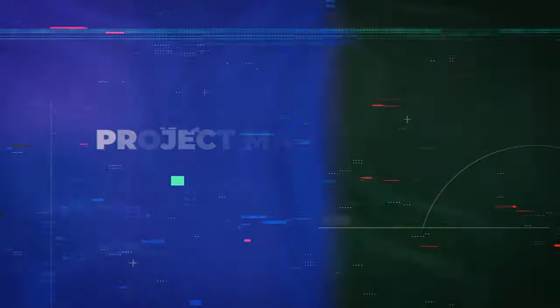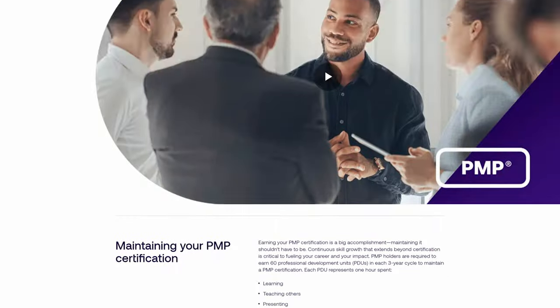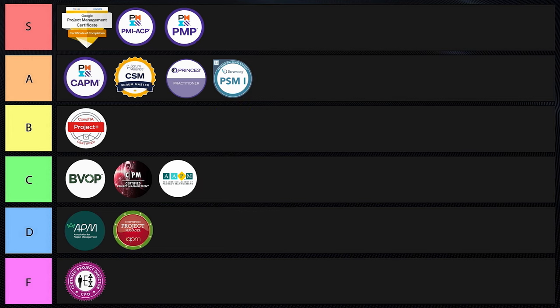Next is the PMP — Project Management Professional — an absolutely legendary certification widely recognized as the gold standard in project management, offered by PMI. It requires 35 hours of project management education and significant project management experience, and it covers predictive, agile, and hybrid approaches. It's valid for three years and requires 60 PDUs to maintain. PMP-certified project managers often earn 20% more than non-certified peers. It's highly respected by hiring managers and business owners, and according to reviews it actually teaches really good stuff too. This one absolutely, without a doubt, goes into S tier.